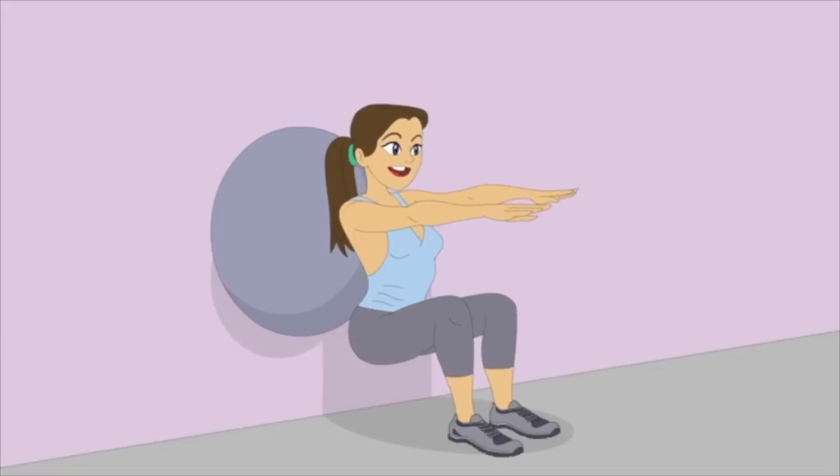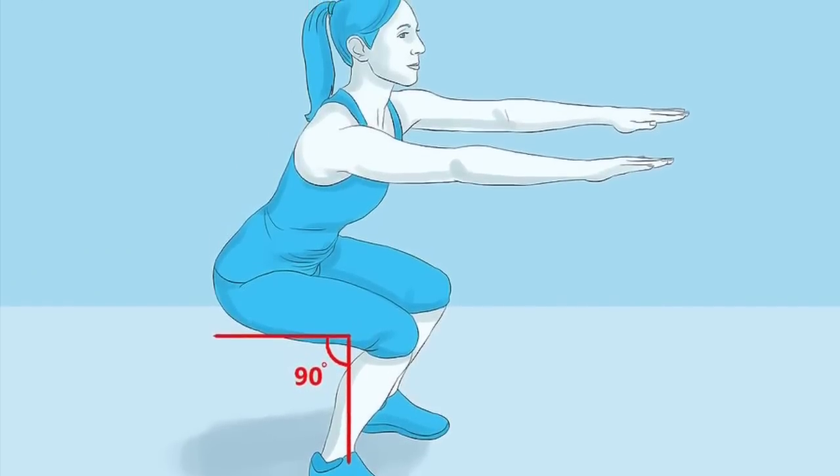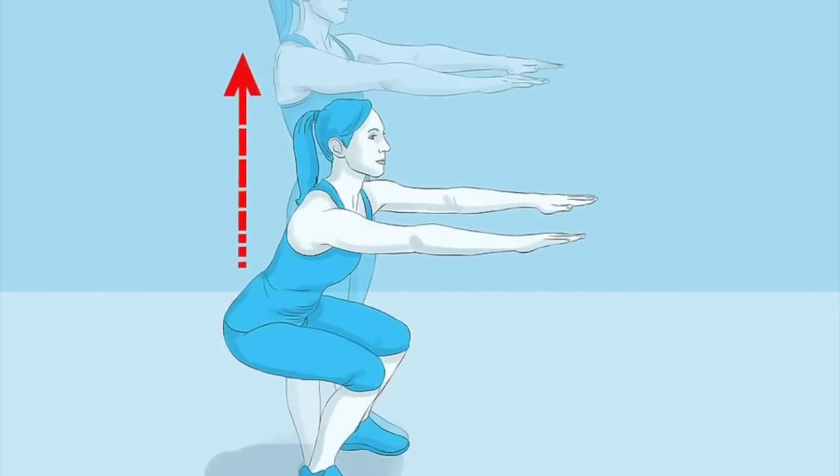Do Squats. There are tons of different squat exercises you can do, but the basic idea is this: with your legs shoulder-width apart, lower your bum down to the ground until your thighs are parallel with the ground. Balance here for at least 3 seconds before pushing up.